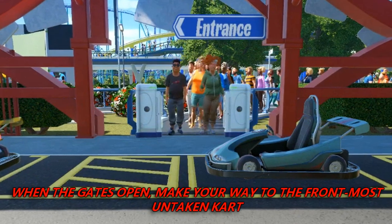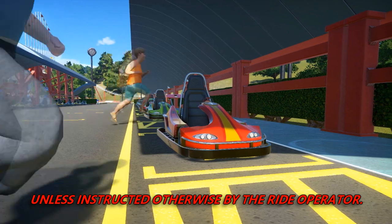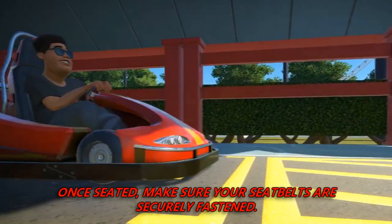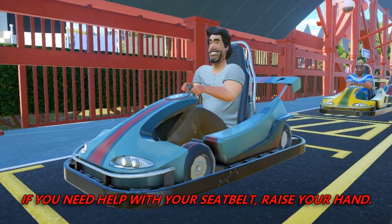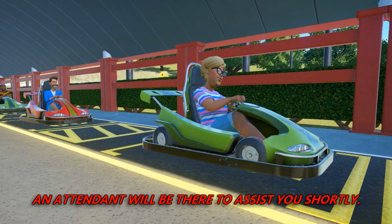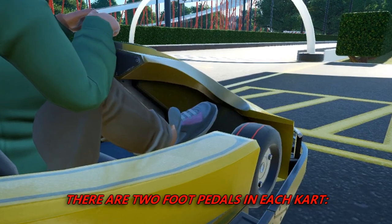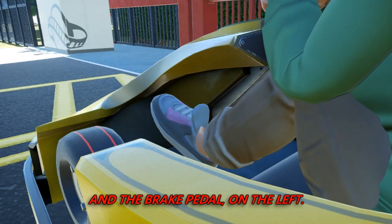When the gates open, make your way to the front-most untaken cart, unless instructed otherwise by the ride operator. Once seated, make sure your seatbelts are securely fastened. If you need help with your seatbelt, raise your hand — an attendant will be there to assist you shortly. There are two foot pedals in each cart: the gas pedal is on the right, and the brake pedal on the left.